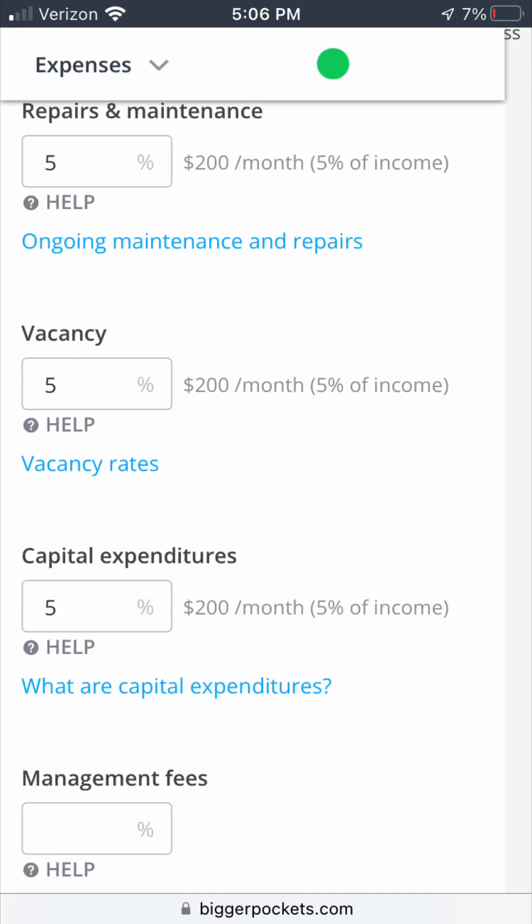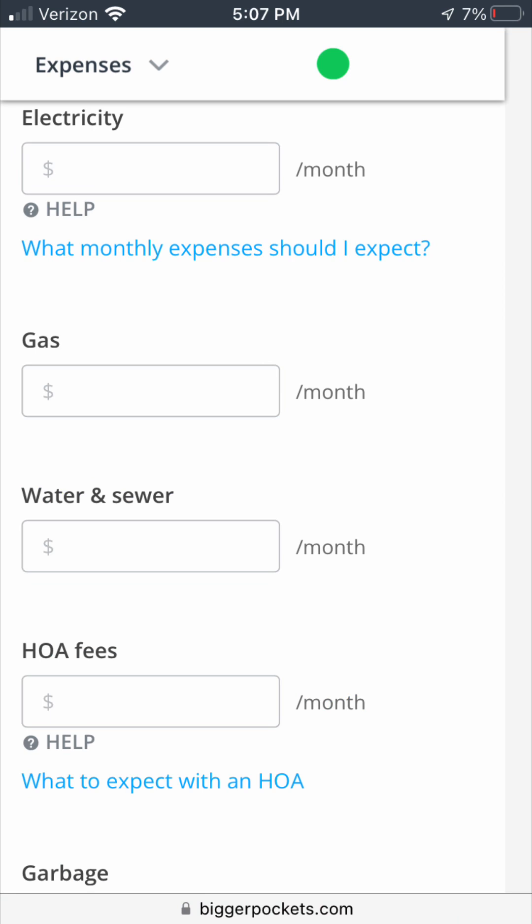I also figured in money to set aside for maintenance, vacancy, and capital expenditures. There's also a section for property management, but since this property is close to where we live, we'd just manage it ourselves, so I didn't put anything there. I'm currently just figuring out the best-case scenario — if it can't work on its best day, it'll be an absolute disaster if things go wrong. For utilities like trash, water, and sewer, I figured those can be billed directly to the tenant, so no utility expense for us.